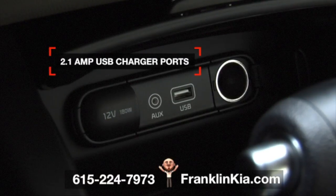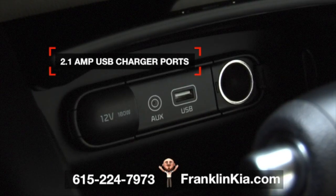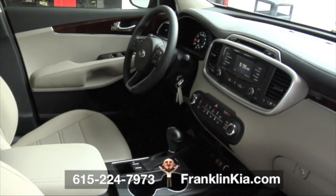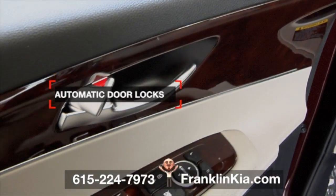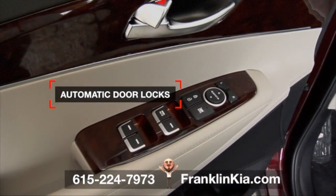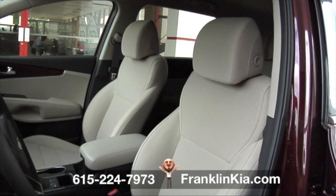Stay powered up. Two powerful 2.1-amp USB charger ports provide quicker charging for your portable electronics, so that you and your passengers never have to worry about losing power while on the road. The doors lock automatically after vehicle speed exceeds approximately 9 miles per hour, and if airbags deploy from a vehicle impact, all doors will automatically unlock.